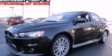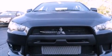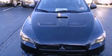This is a brand new 2013 Mitsubishi Lancer Evolution, a car that begs to be driven. It has a 2.0-liter four-cylinder engine, a manual transmission, and all-wheel drive.